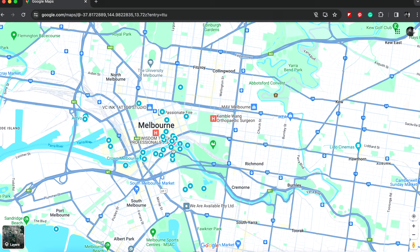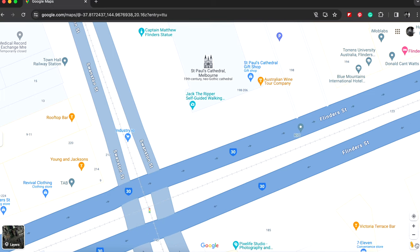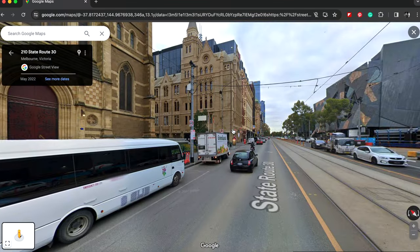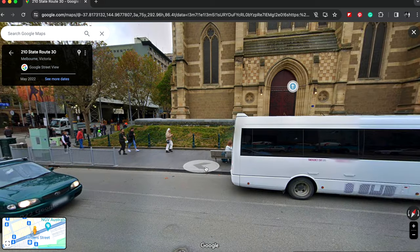So let me show you how this works. I'm over Melbourne here and I'm just going to zoom in a little bit. I'm going to pick up this little pegman icon. Did you notice that when I picked him up and hovered over the map, some parts turned blue? That tells us where Google Maps has captured that area. So I'm just going to drop him down here.